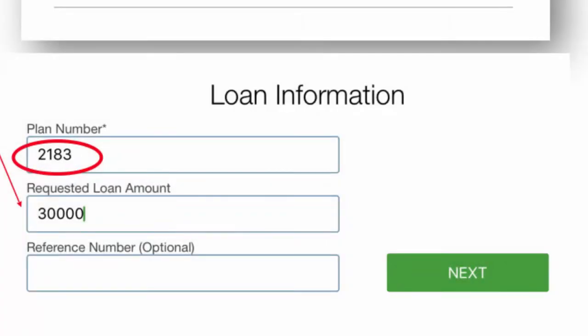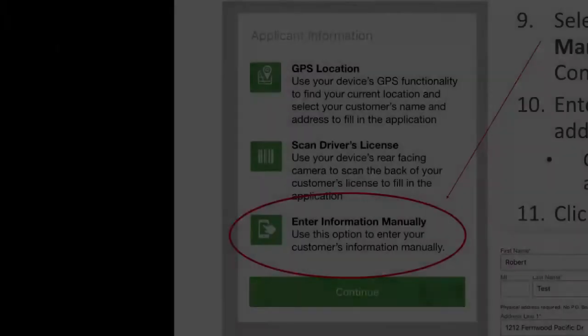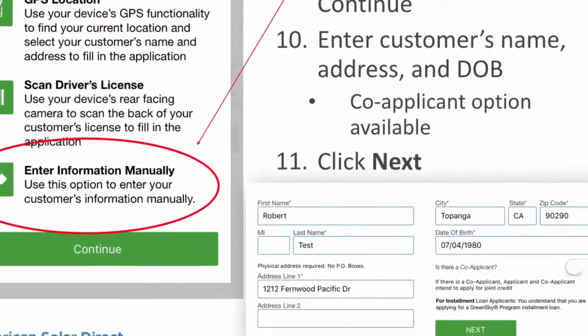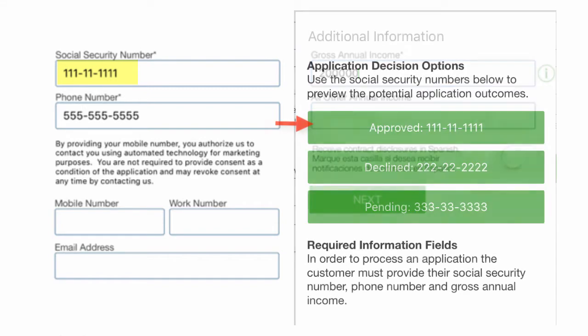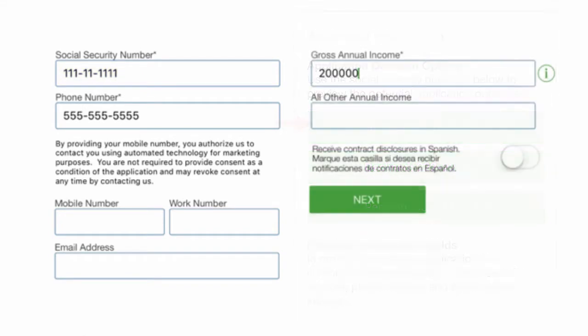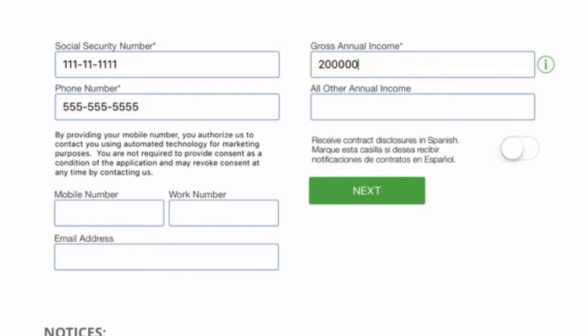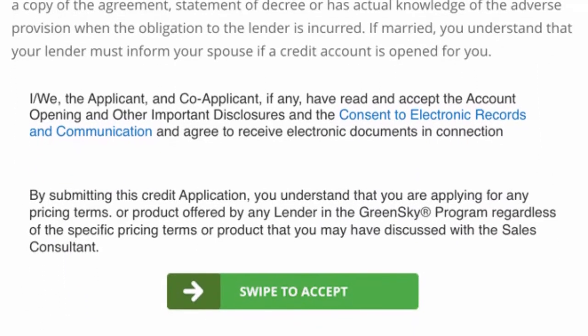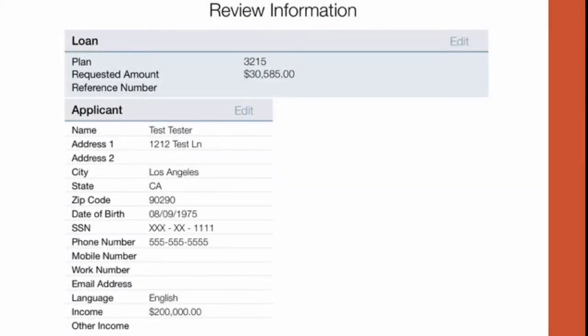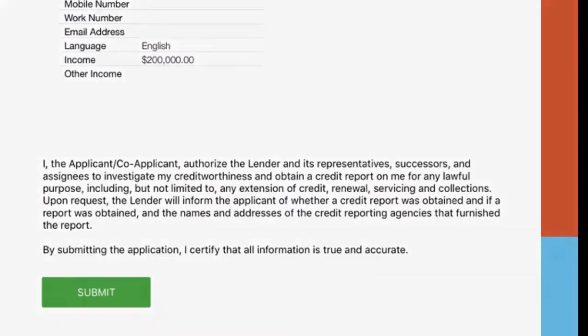Under Loan Information, always input Plan Number 2183, and then input the total purchase price of the system, and hit Next. Select Enter Information Manually, input their name, address, and date of birth, and hit Next. On this page, the customer will input their Social Security Number. However, for the demo version, just select the Approved option. They will also need to input their phone number and gross annual income, then hit Next. Scroll through the verbiage disclosing that GreenSky will need to access their credit, and then ask the customer to swipe to accept. On the following page, ask them if all the information is correct, and then ask them to hit Submit.